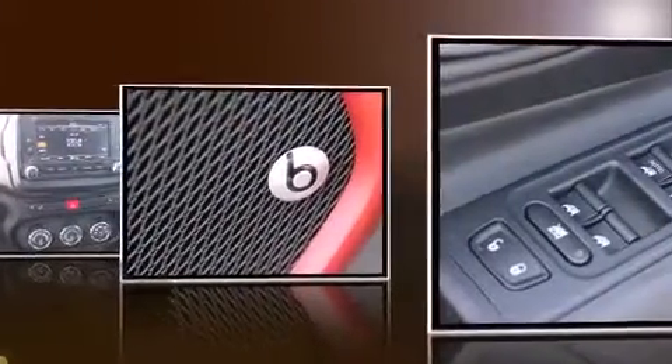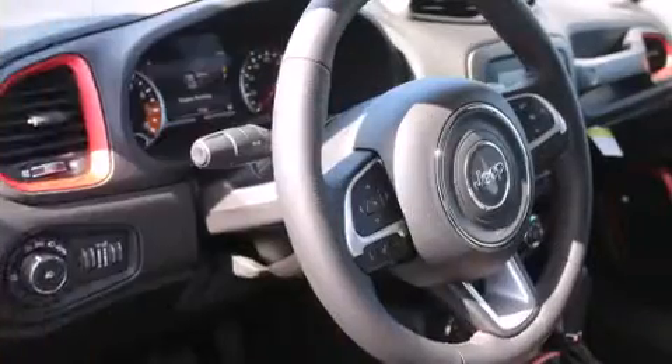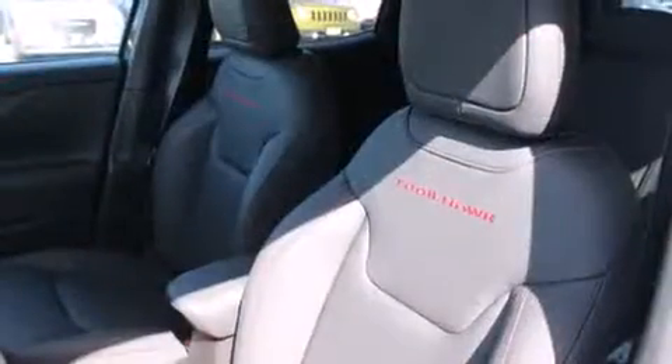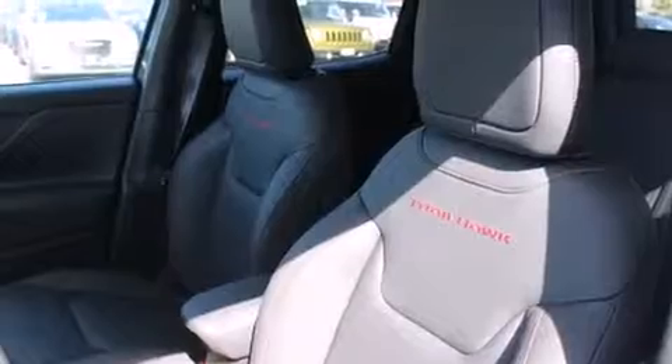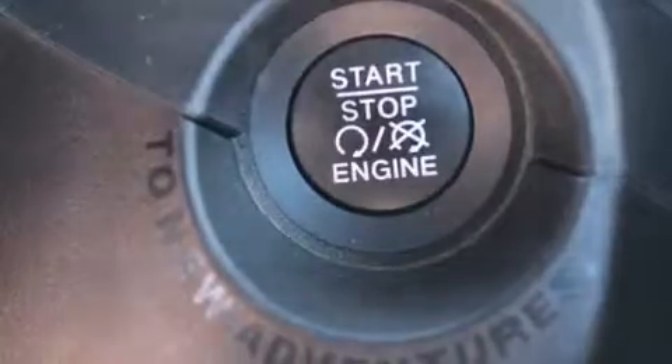By including front and rear reading lights, outside temperature display, skid plates, and more, Jeep ensures the safety and security of its passengers with equipment such as dual front impact airbags with occupant sensing airbag, head curtain airbags, and traction control.